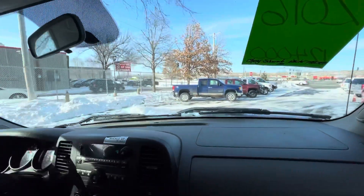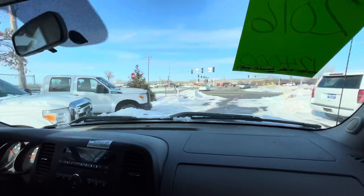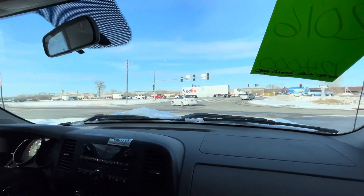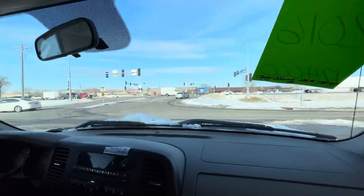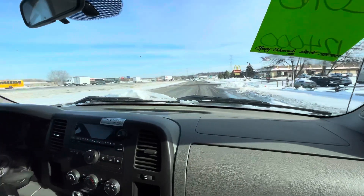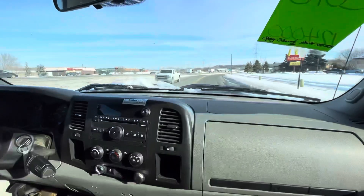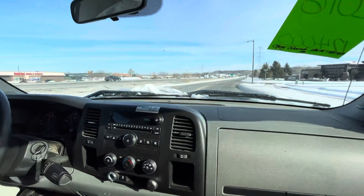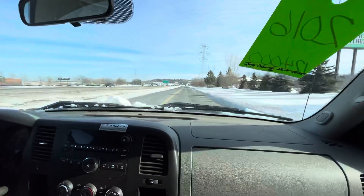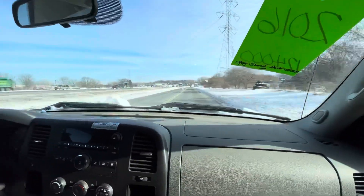It runs and drives fantastic. No issues at all — goes down the road straight, handles the bumps well. The heat works great; today is extremely cold and tomorrow is supposed to be even colder. It has good miles for the year: 124,549. Sounds really healthy. I had this vehicle over the weekend and when it snowed I had the four-wheel drive — this thing runs and drives without any issues.